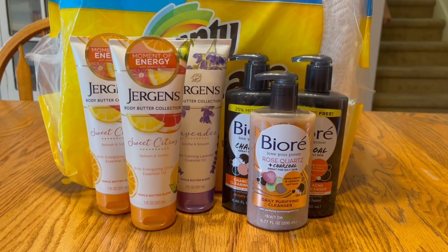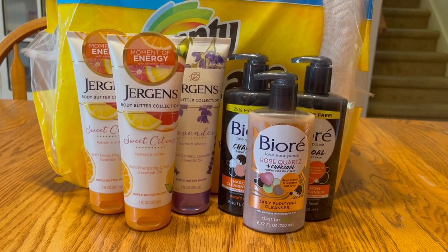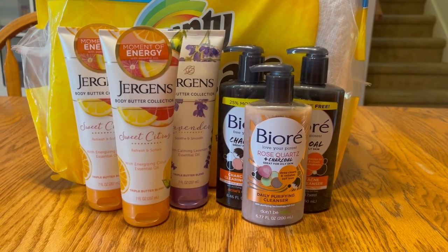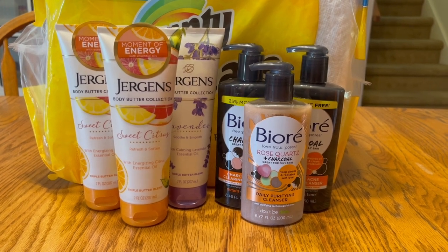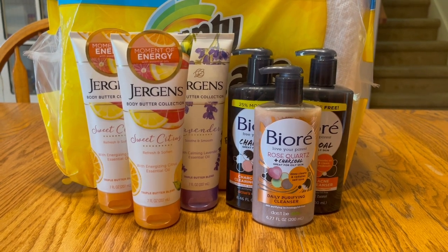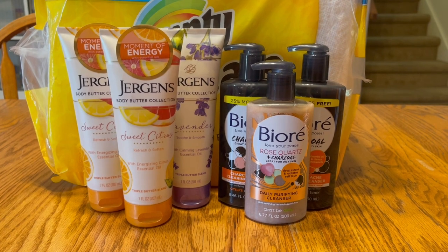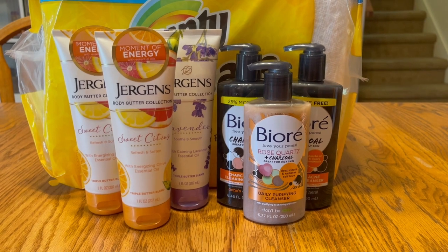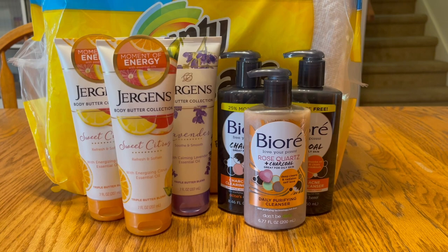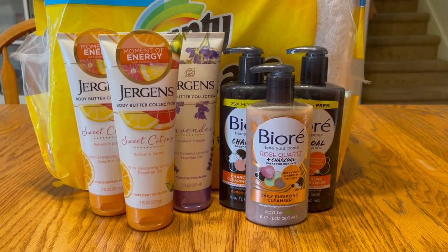Next is the Jergens and Biore — on a promotion where you buy three skincare items and get back a $5 gift card. When I went into the store, the Biore facial strips rebate on Ibotta was gone, so I did the cleanser instead — it cost a bit more but it's still a really good deal. The total for six items is $37.54. I used $9 in coupons — $1.50 off each Biore and $1.50 off each Jergens from the 6/13 SmartSource — then paid $28.54 and got back $10 on a gift card, plus $6 back on Ibotta.